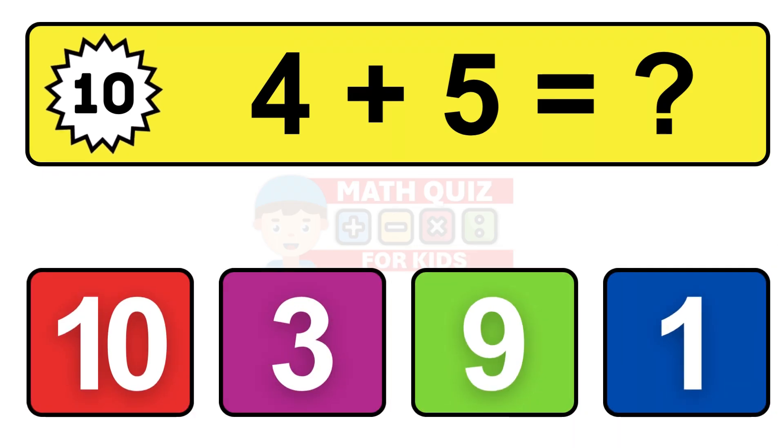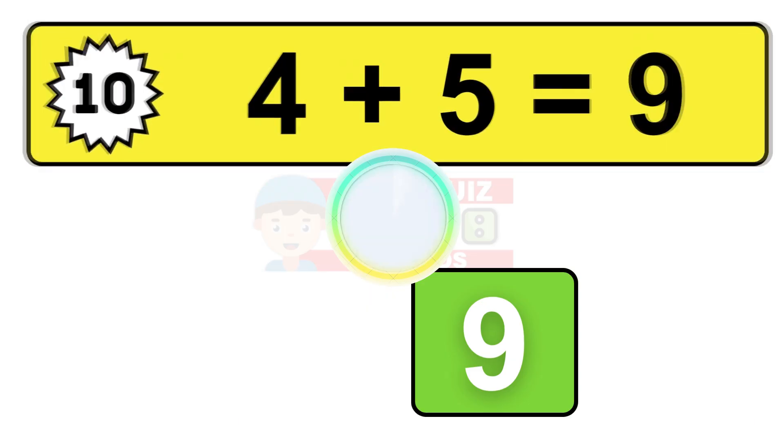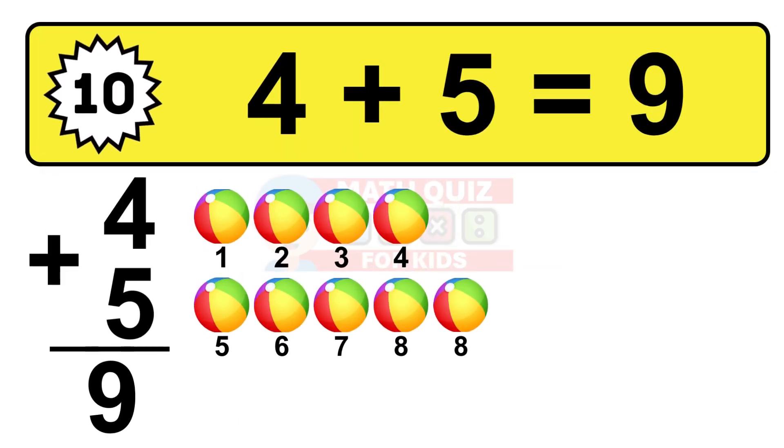Question ten. Four plus five equals what? The answer is four plus five is 9. Let's count it: one, two, three, four, five, six, seven, eight, nine.